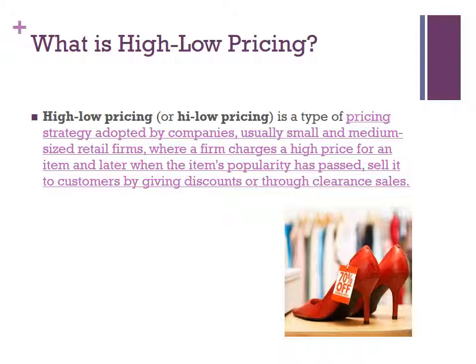So, what is high-low pricing? High-low pricing is a type of pricing strategy adopted by companies, usually small and medium-sized retail firms, where a firm charges a high-priced item and later, when the item's popularity has passed, sell it to customers by giving discounts or through clearing sales.